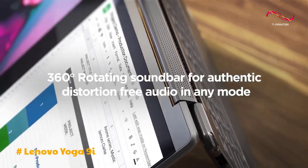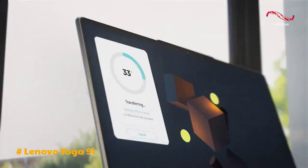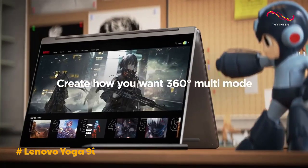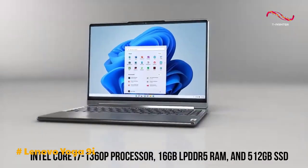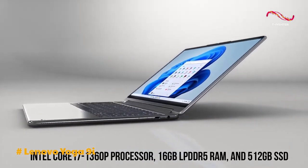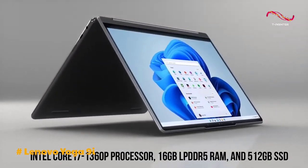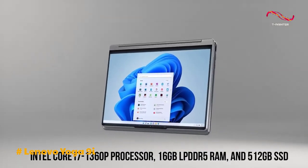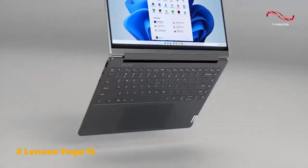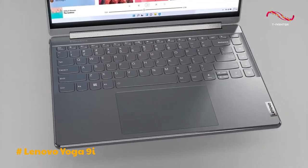The laptop's sleek, all-aluminium exterior and robust 360-degree hinge contribute to its premium feel and versatility. Powered by an Intel Core i7-1360P processor, 16GB LPDDR5 RAM, and a 512GB SSD, the Yoga 9i excels in productivity tasks. Its blisteringly fast SSD ensures swift data access, providing a smooth user experience.